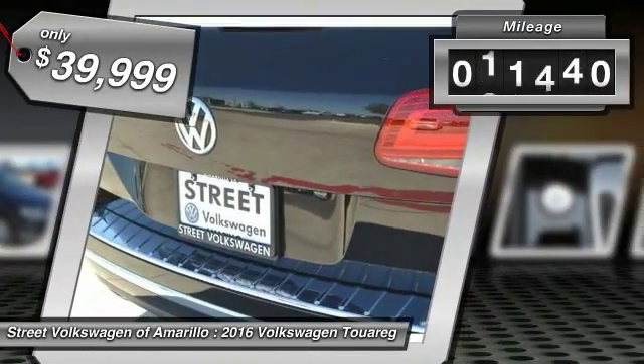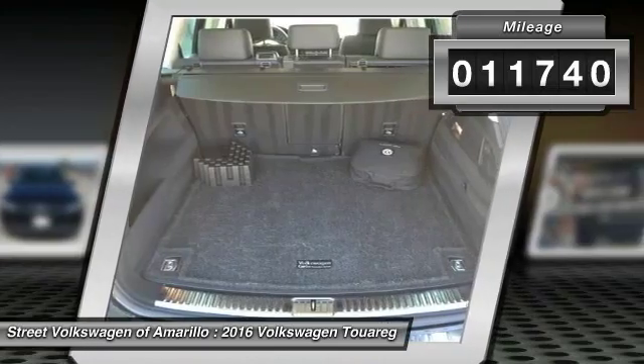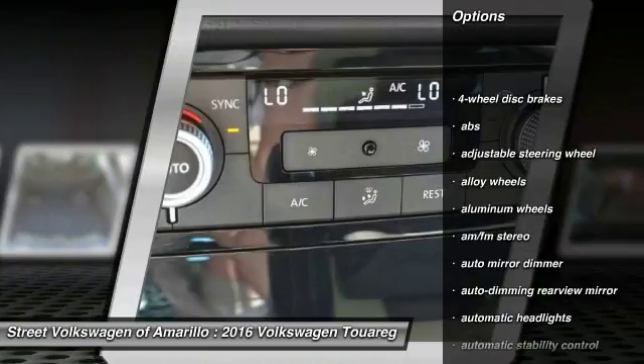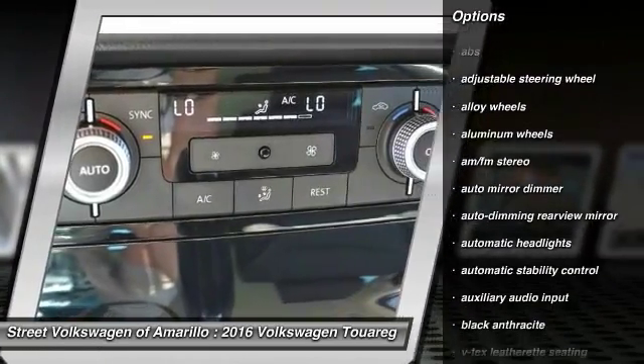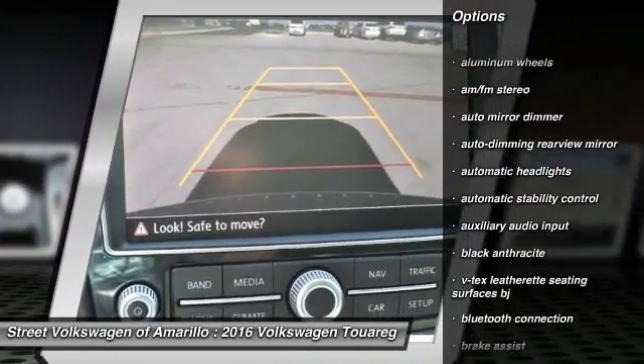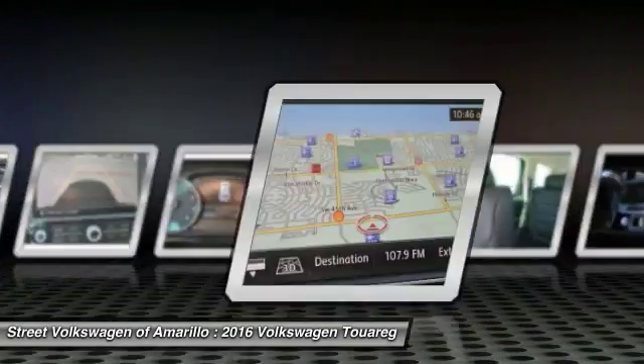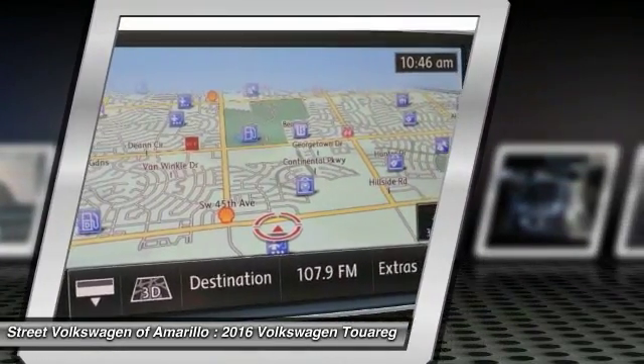This vehicle has less than 15,000 miles. Here are some of this vehicle's great options: heated seats, stability control, keyless entry, steering wheel audio controls, power passenger seat, power lift gate, traction control, anti-lock braking system, Bluetooth, and leather wrapped steering wheel.